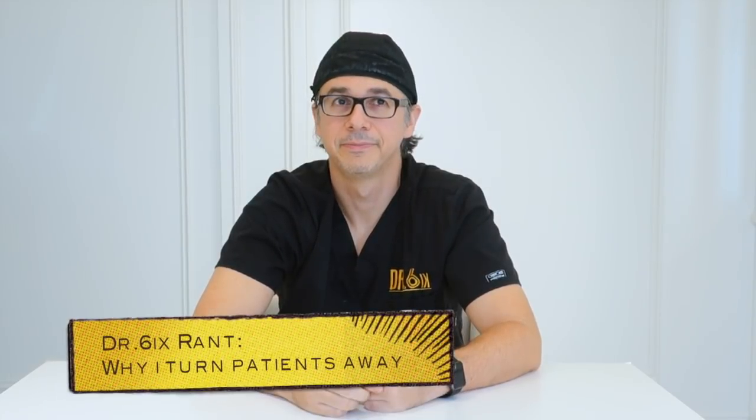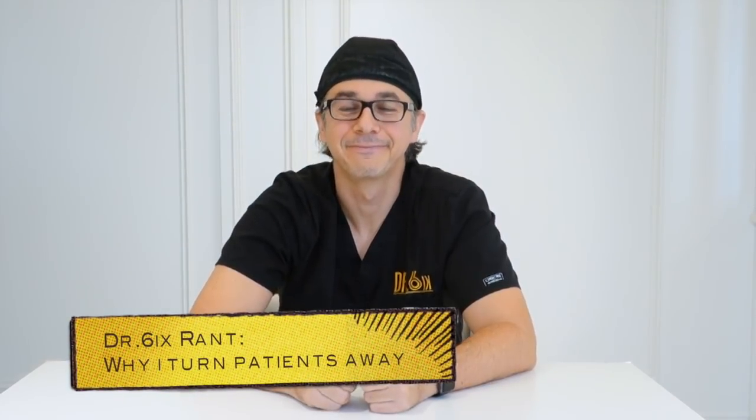We make money when we operate, so if I turn somebody away, I'm not making money. I'm doing it because I really believe that is the right thing to do. Hey guys, welcome to this week's 6RANT. This week, I want to talk about patients that get turned away from surgery.